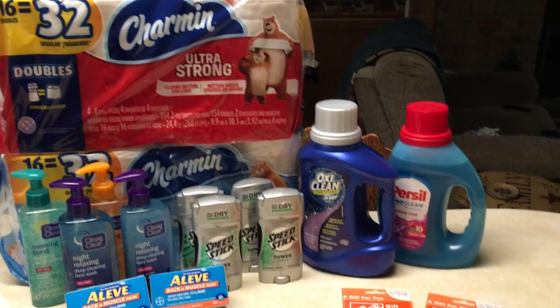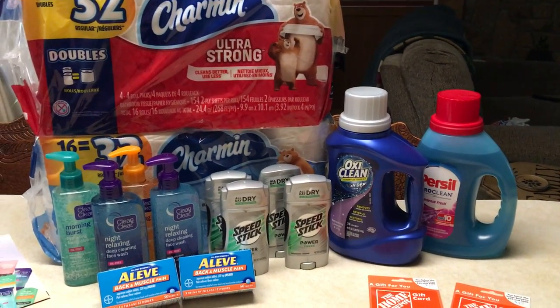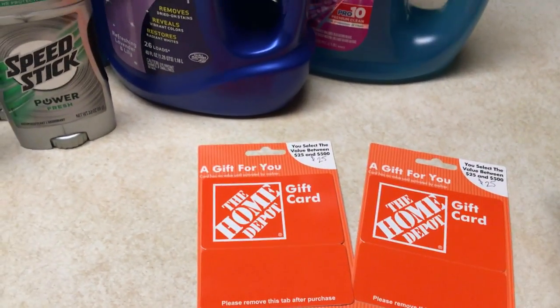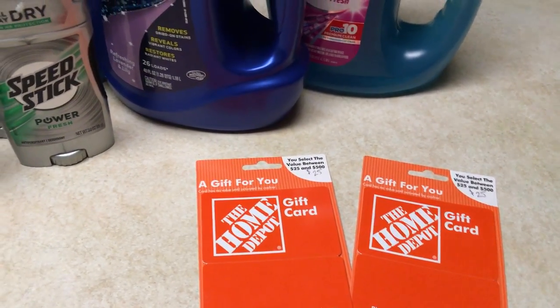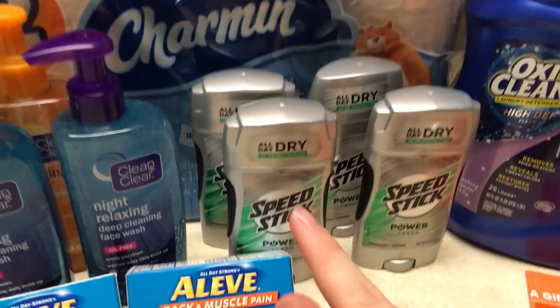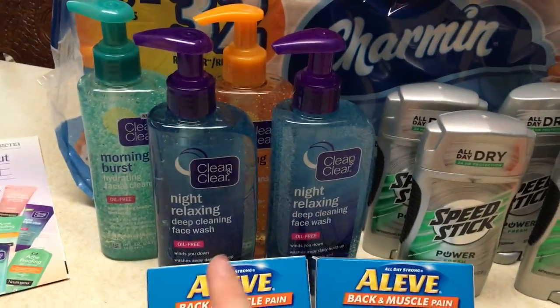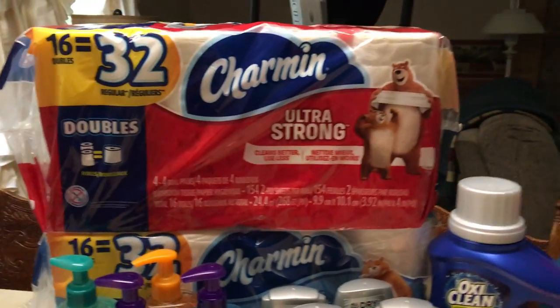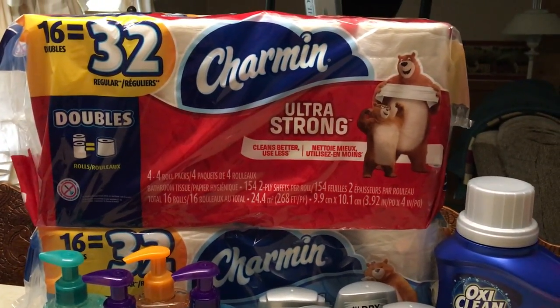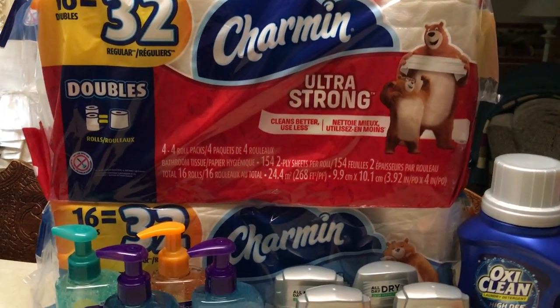Hey everyone, I went to Rite Aid today and here's what I managed to get. I got two $25 Home Depot gift cards, an OxiClean, a Persil, four Speed Sticks, four more Clean and Clears, two Aleaves, and two Charmins, which is a little strange, but I'll talk about that soon.